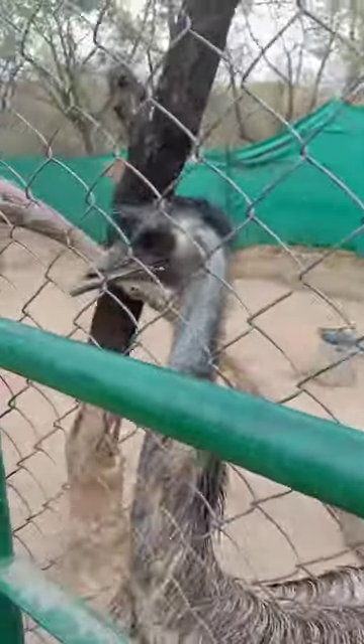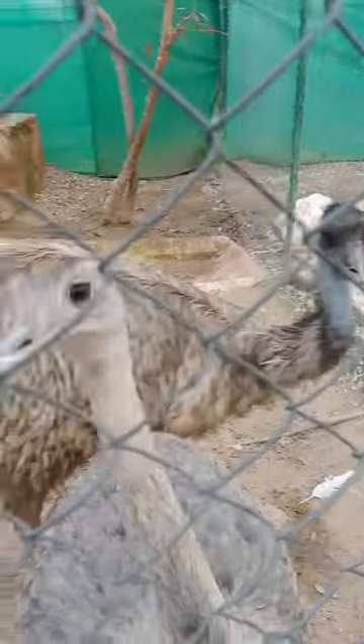Correct, the brown one over here, you see it's an emu. And over here is an ostrich. Bye!